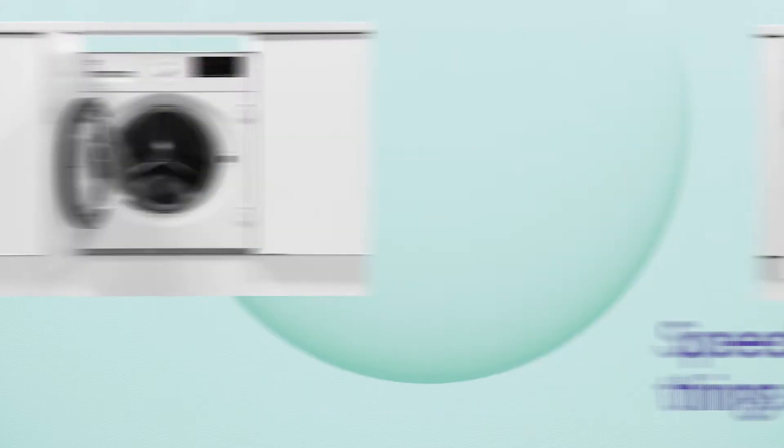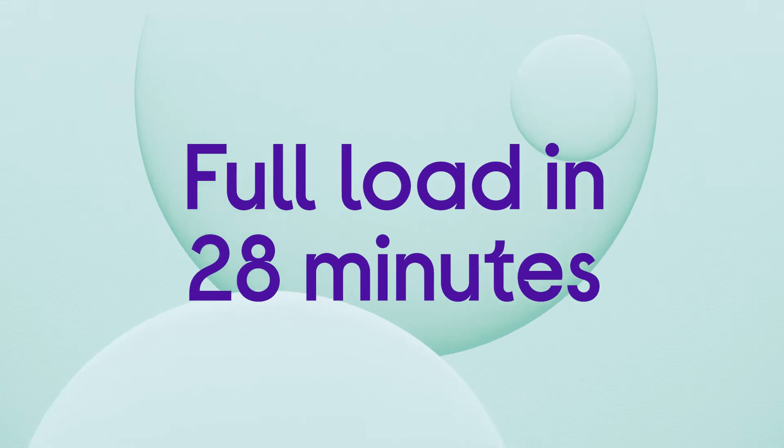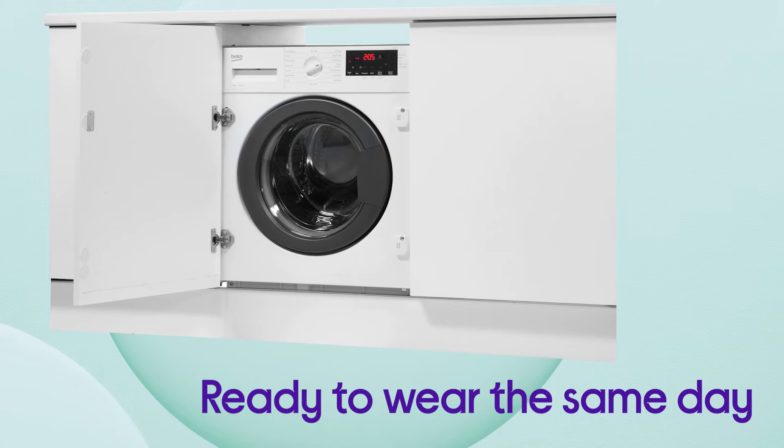It can speed things up when you're in a hurry, giving you quick cleaning in no time with the Quick Programme. It washes a full 8 kilogram load in just 28 minutes, which is perfect if you need something ready to wear the same day.